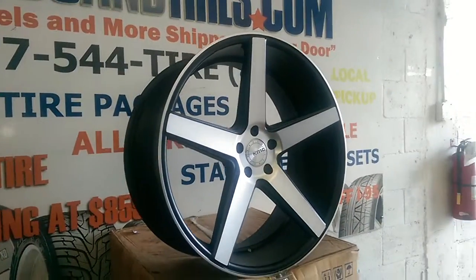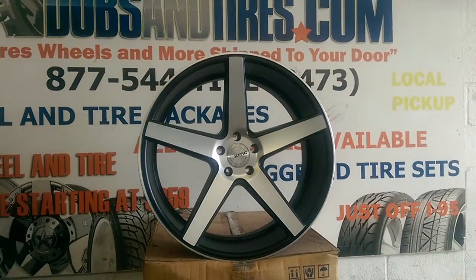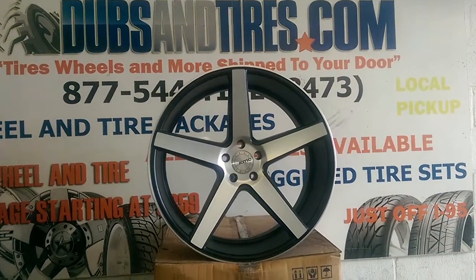Great looking wheel. You can see the brush, you can see the finish. Really classy. You can get these for a very low price — about a little bit over $1,000 for the wheels.